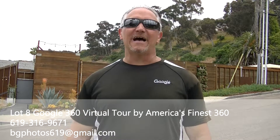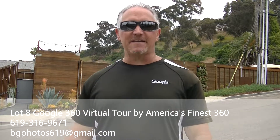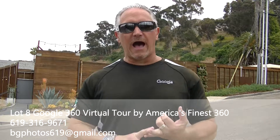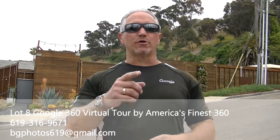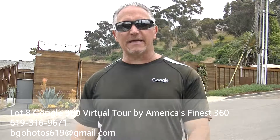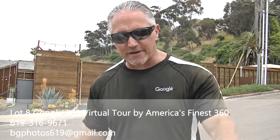For only a one-time investment of $97, I will do the editing of the virtual tour. I will upload it to your Google business listing as well as your Google Maps business listing. Google will host it for free for the life of your business — free hosting. I will give you the link so you can put it onto your Facebook page as well as your company website.